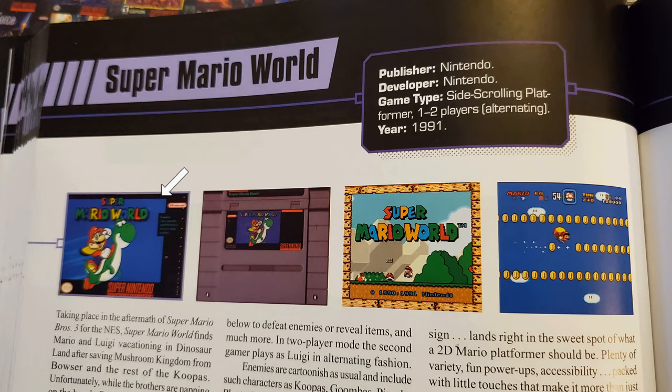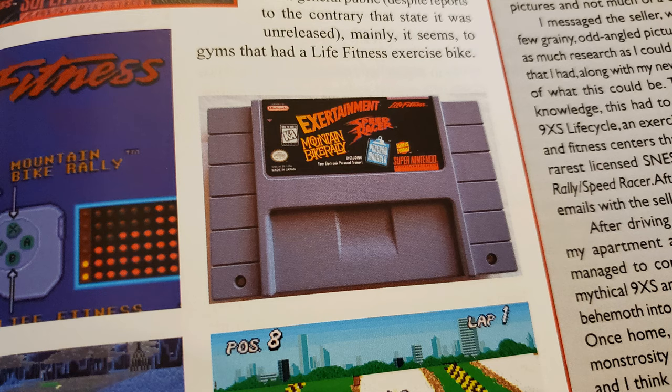Other than the text, every overview includes multiple images, including a box shot, a cartridge shot showing both the front and the top, a title screenshot, and at least one gameplay screenshot, though almost all have at least two. There are some rare exceptions, like the double pack of Xertainment Mountain Bike Rally and Speed Racer not having the top of the cartridge, but for the most part these standard shots generally give a brief look at each game. I will certainly nitpick this later, but in principle, these screenshots are a good start.